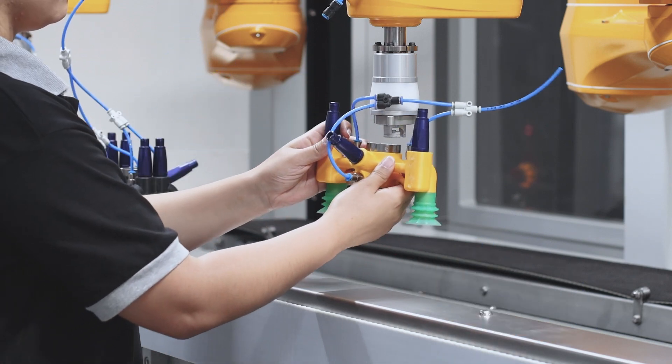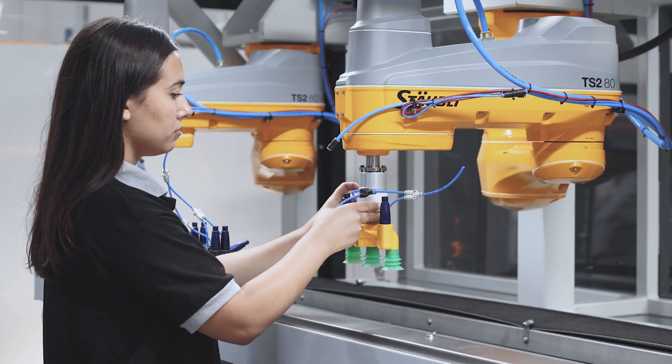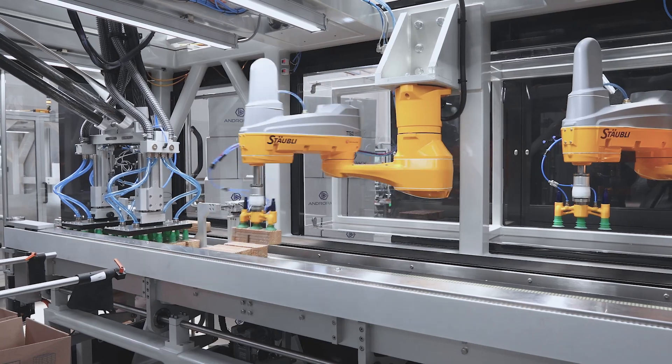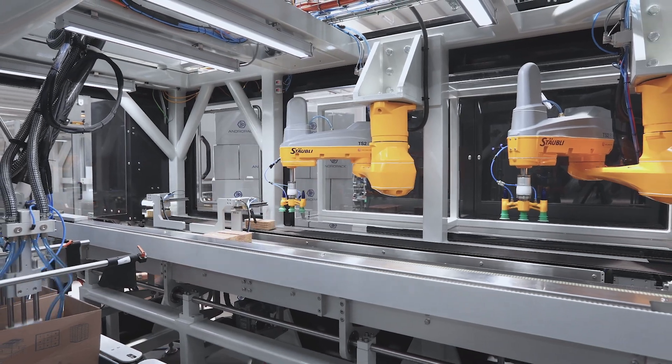lightweight collating grippers with 3D-printed body, dedicated robot filling tools and case conveying platforms dramatically shorten changeovers and make the machine highly flexible and efficient.